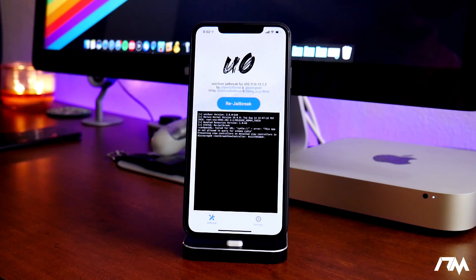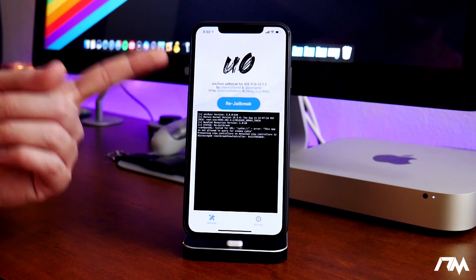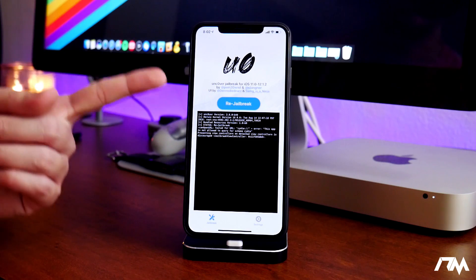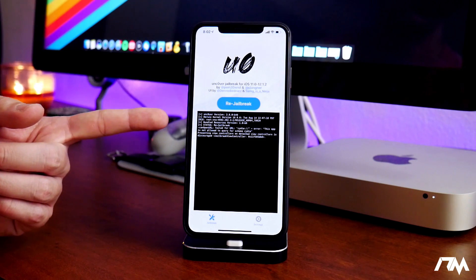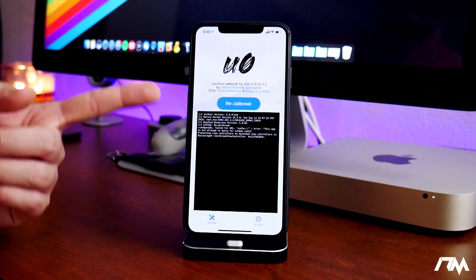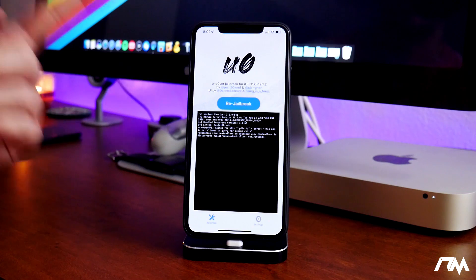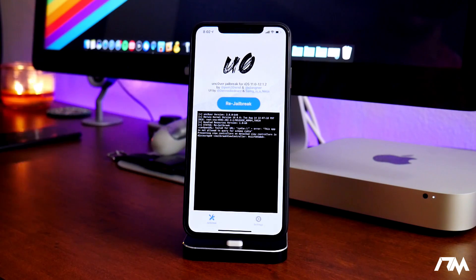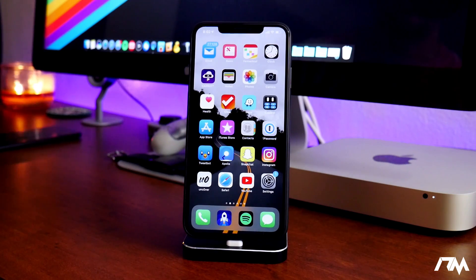For iOS 12, the most current jailbreak is the Uncovered Jailbreak, and it works on versions 12.0 through 12.1.2. So if you're anywhere in between that, you can jailbreak your device. It does support all devices on iOS 12 as well, except the newer A12 devices do not have Cydia installing yet. As you can see on my XS Max, it is actually jailbroken, but I do not have Cydia or Substrate yet — we're just waiting for that update.